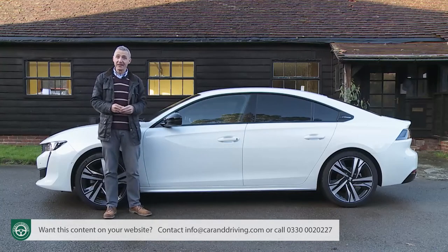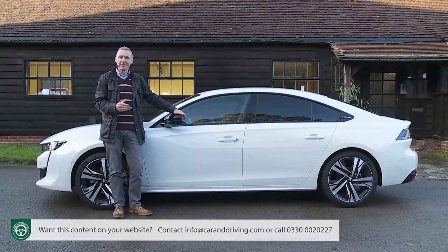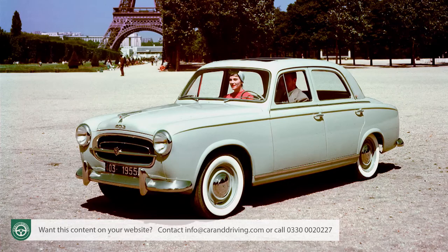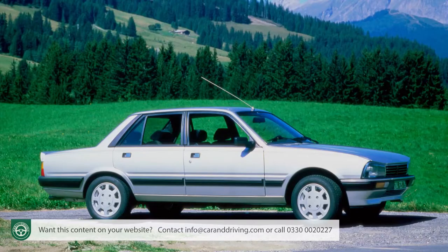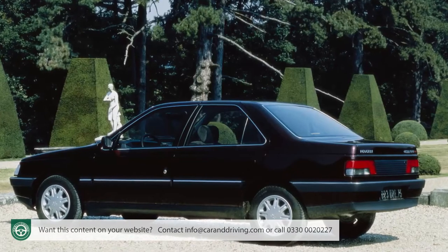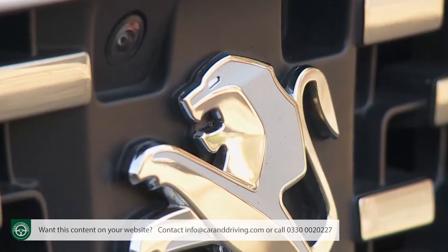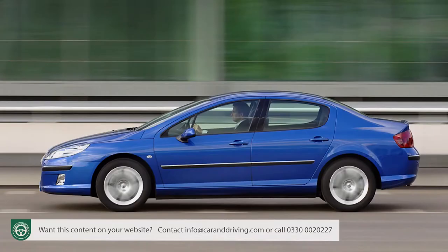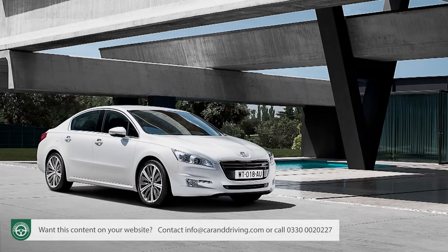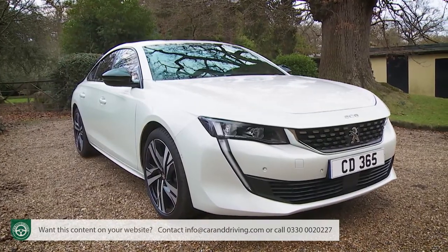This Gallic maker used to have a distinguished and rather stylish history selling larger D-segment designs, with the 403 of the 50s, the 404 of the 60s, the 504 of the 70s, and the 505 of the 80s. With the switch to front-wheel drive that accompanied the launch of the 405 in 1987, the company rather lost its way, and successive models - the 406 of 1995, the 407 of 2003, and the first generation 508 of 2010 - were somewhat forgettable. So for this new era 508, launched in early 2018, the brand had a complete rethink.